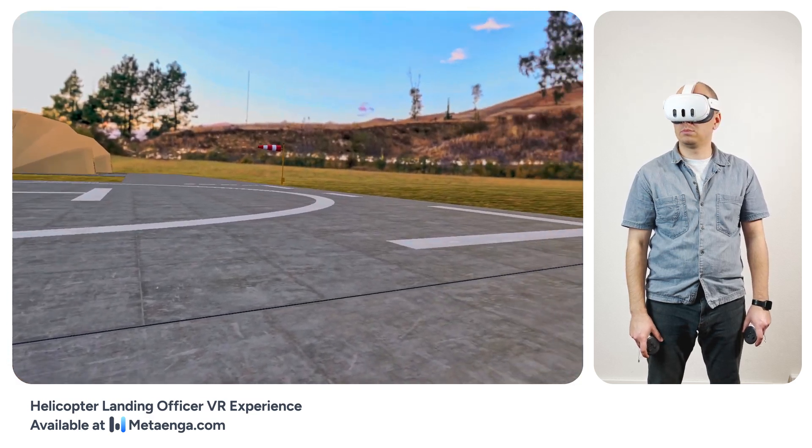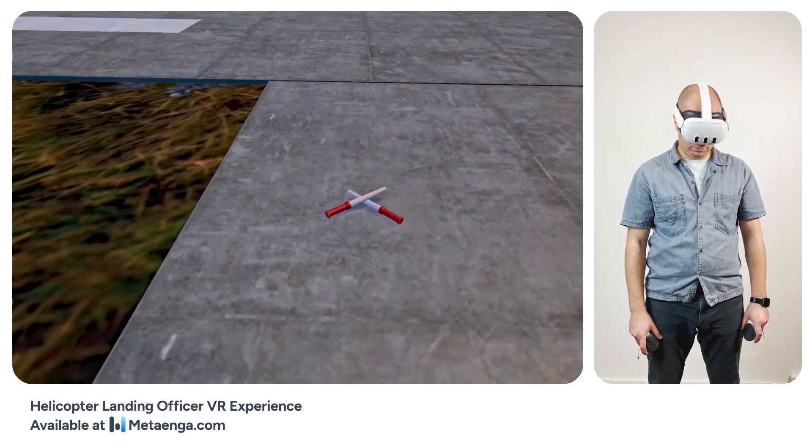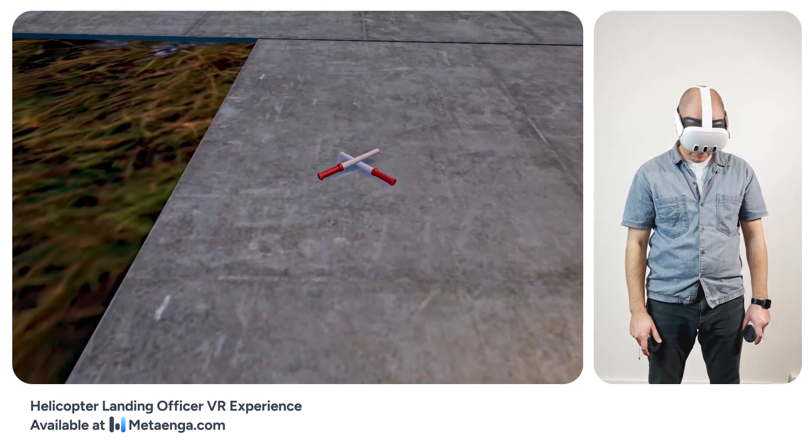Understood. I will maintain a safe distance. Can you grab those wands for me so I can see you better? Sure, no problem.